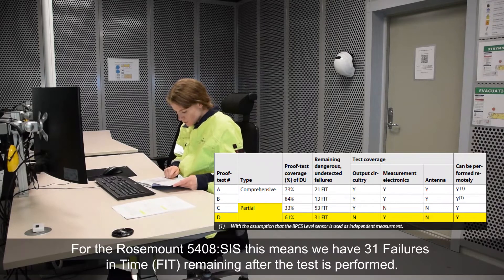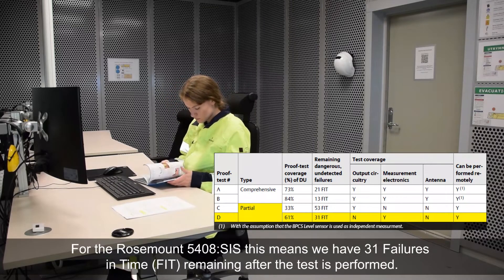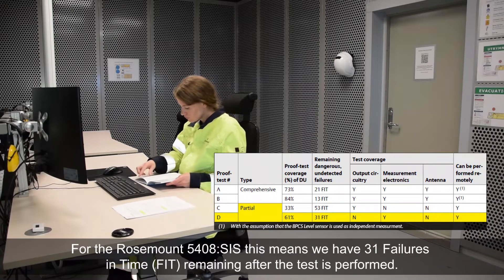For the Rosemount 5408SIS, this means we have 31 failures in time remaining after the test is performed.